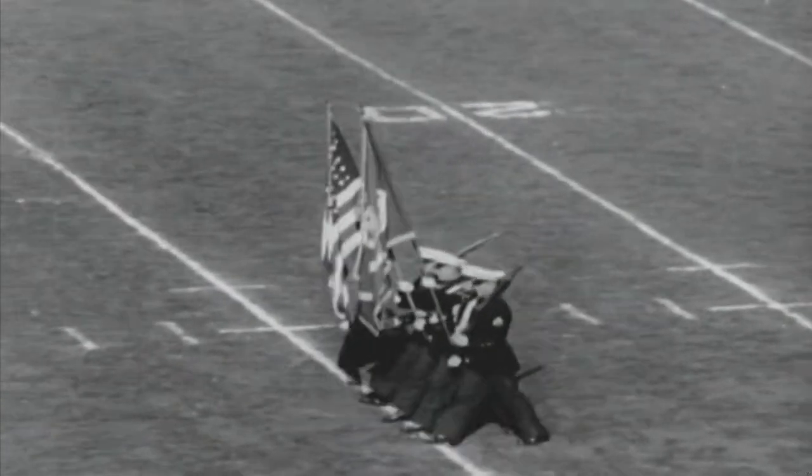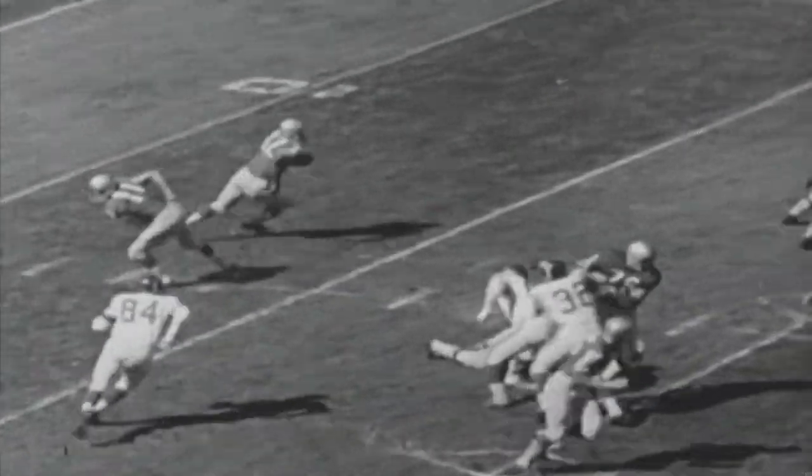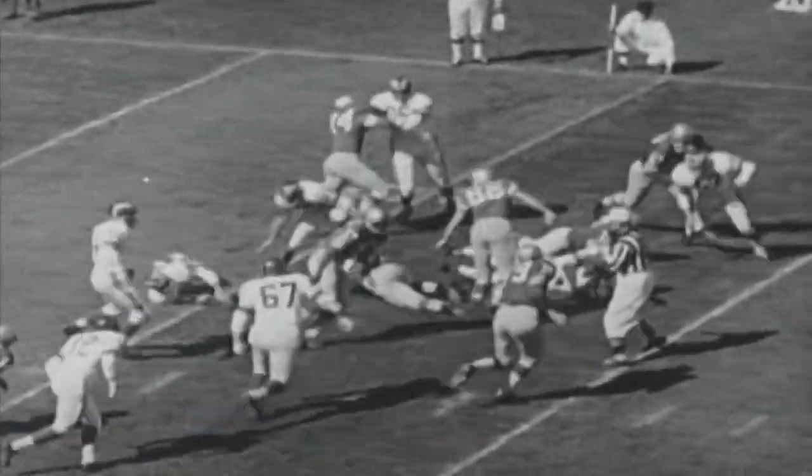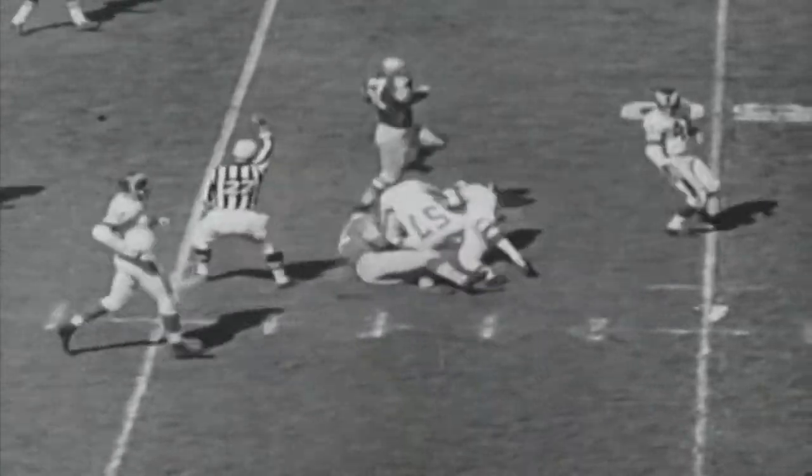After the opening kickoff, the 49ers have the ball second and 10 at their own 18. Bobby Waters is the quarterback, the handoff to Roberts. Getting good blocking downfield, Monty Stickles, number 85, with a rooster block. And Roberts gets 28 yards.